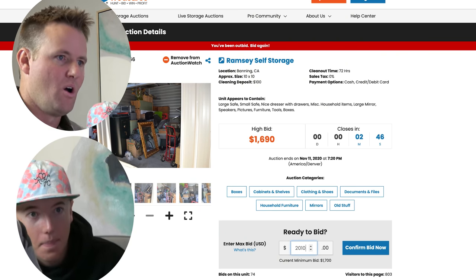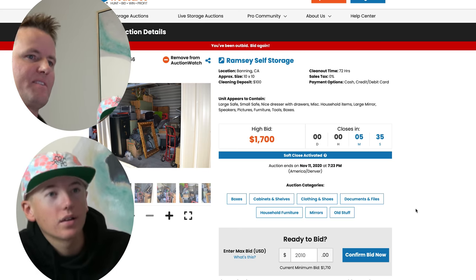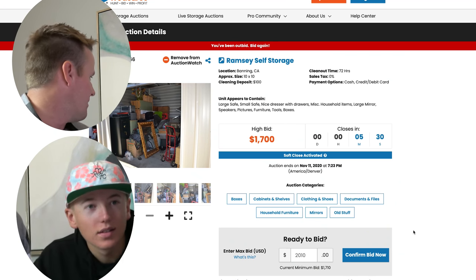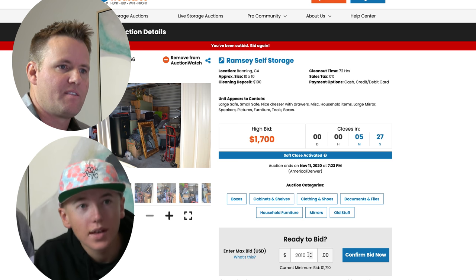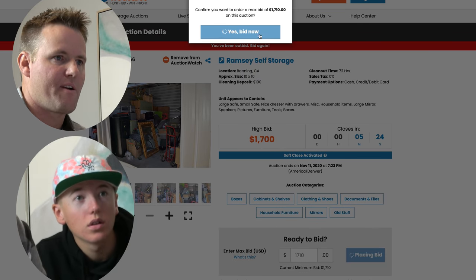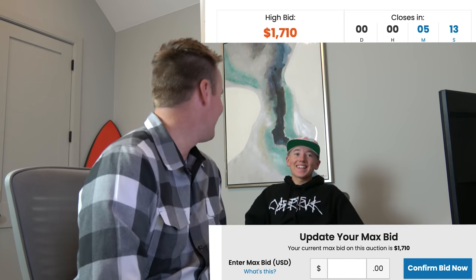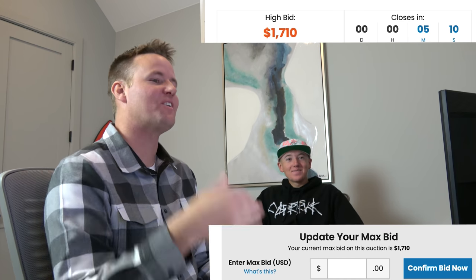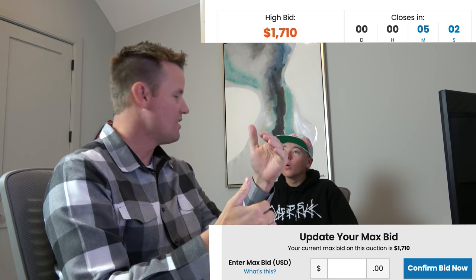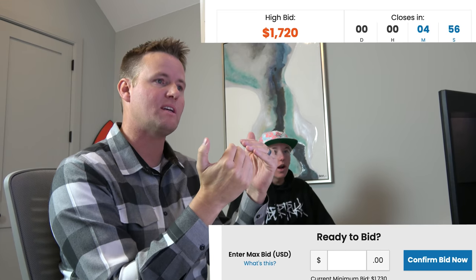The price just went up to $1,700, then $1,810, and we get outbid immediately. We try a bid of $1,710 just to make sure the system works, and it confirms us as the high bidder. The system only bids $10 more than the last person — so even if you put in $2,000 as your max, you don't necessarily spend that much. We get outbid again at $2,100.